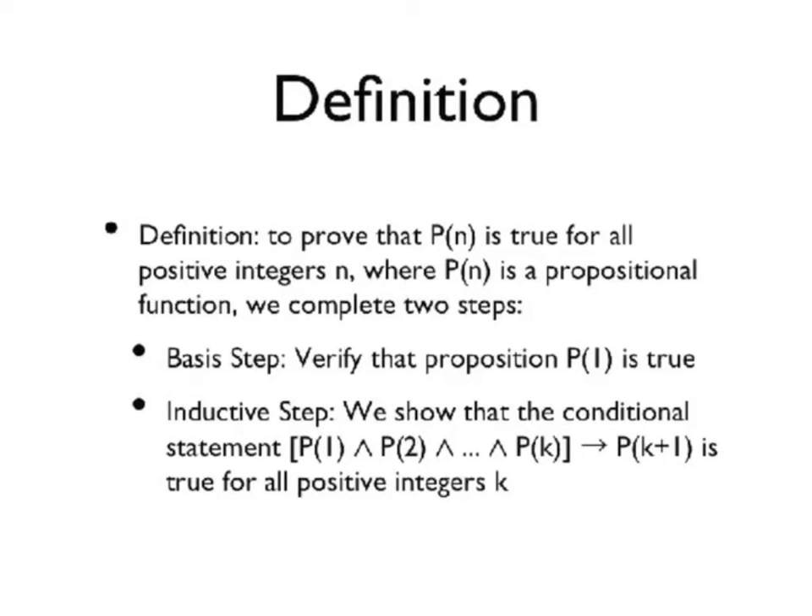The definition of strong induction is to prove that P of n is true for all positive integers n, where P of n is a propositional function. We complete the following two steps. First, the basis step is to verify that the proposition P of 1 is true.